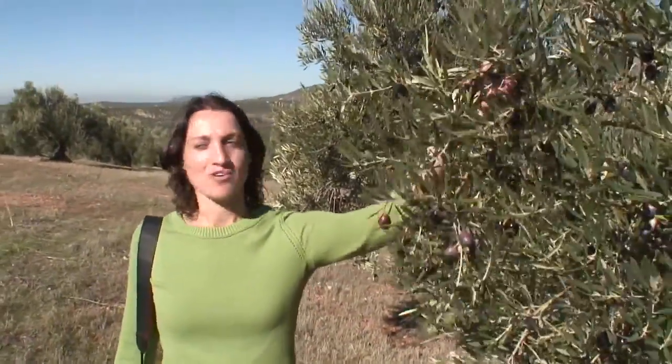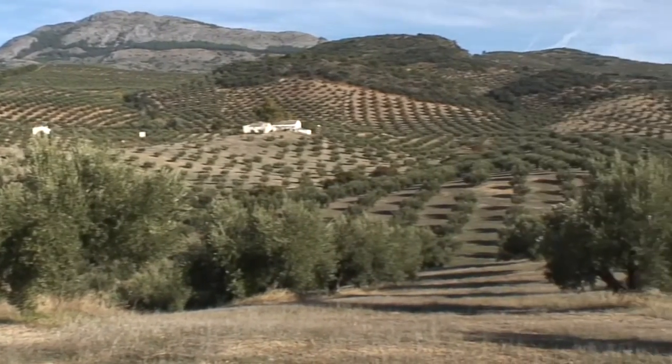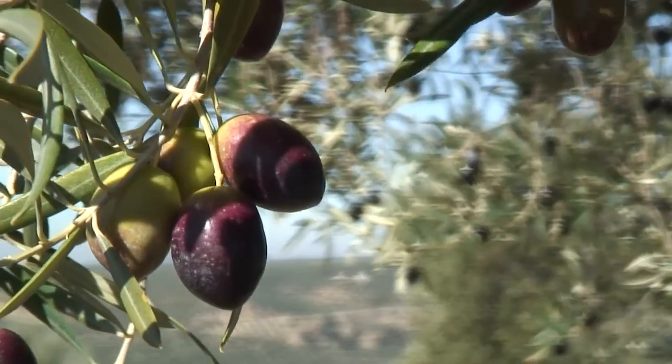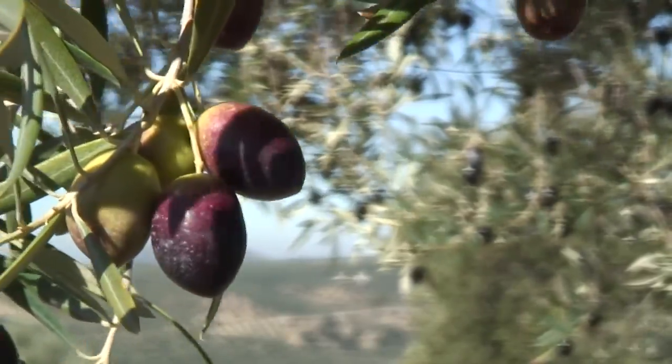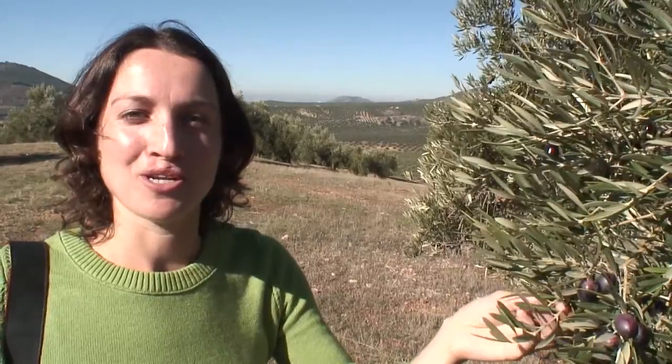Well, here we are in beautiful Andalusia, finally made it to the estate. We're here where all of our olive oil is grown and processed — Sola Romero. We're looking forward to learning all about what they do here. We've taken some time to go up to the top of the estate where we can have a beautiful view and take a look at these healthy organic olives that they're going to harvest and make into the olive oil we use in all of our products.